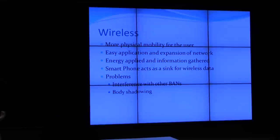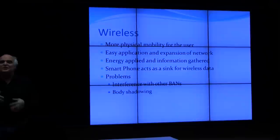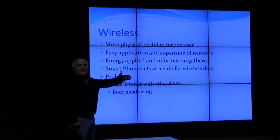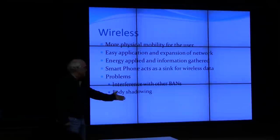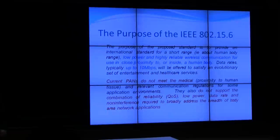With wireless systems there's more mobility - you don't have to worry about things coming off because you're running, tossing in bed during a sleepless night, or turning on the couch. There's easy expansion of the network: you put a sensor on your body and it automatically connects to the network without wiring. The sensor gathers information and a smartphone can act as the sink where all information flows in. The problems you have are interference with other body area networks and body shadowing - the amount of energy lost in the body is quite incredible.